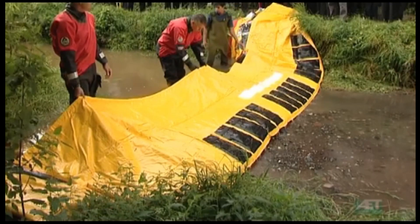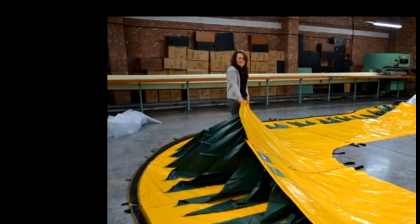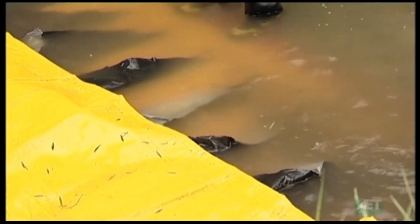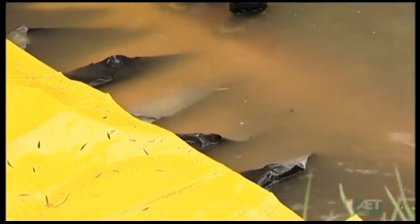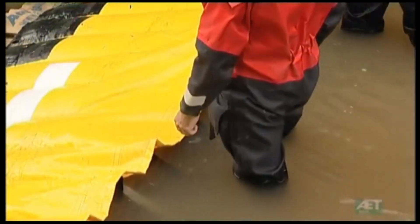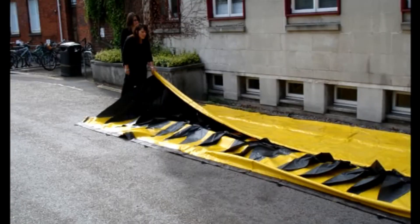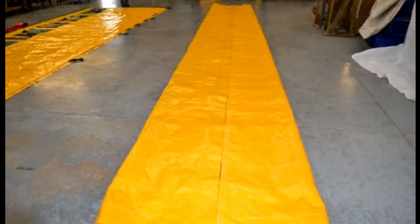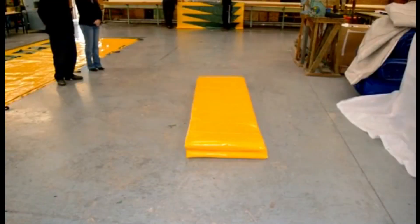The Alto mobile flood barrier protects homes, businesses, and other infrastructure from floods, chemical spills, and damming streams. It is a popular choice for emergency services needing quick flood protection deployment, and is increasingly popular for homeowners and businesses in flood-prone areas.